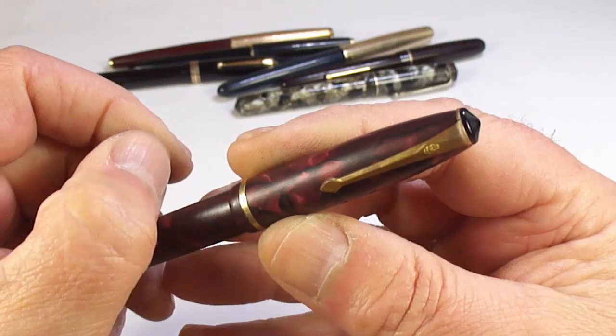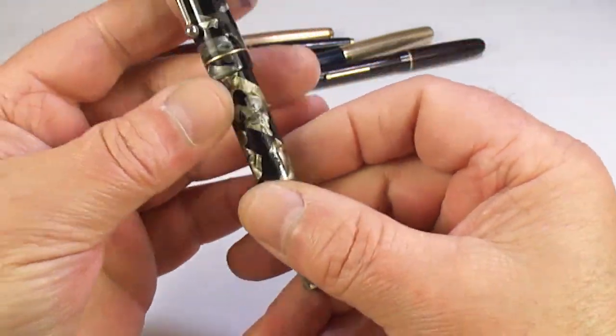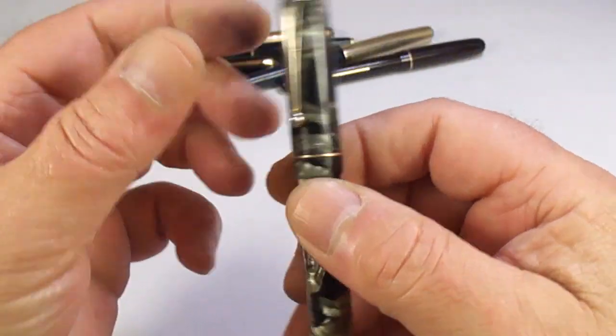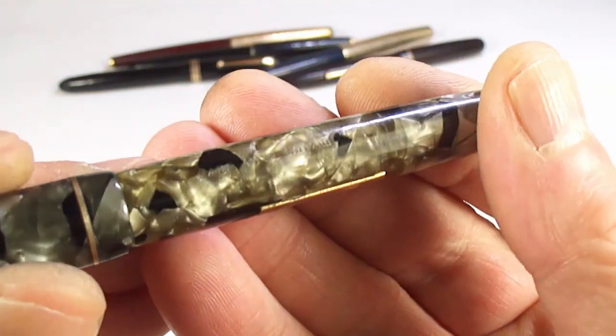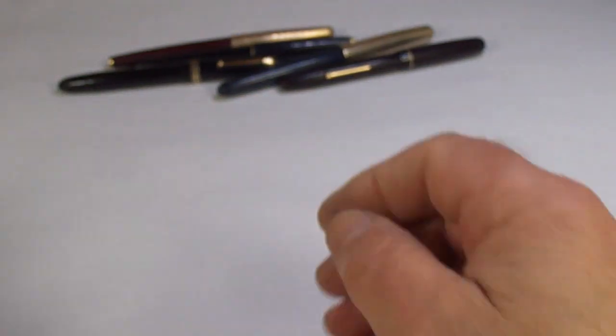We've got a pen here which I believe to be a Croxley fountain pen but with a different name on the barrel. It actually says 'Kendish' — the Kendish pen — and then it has 'Manchester Unity of Odd Fellows, the Best Friendly Society.' So there's a slightly strange name to the pen itself.